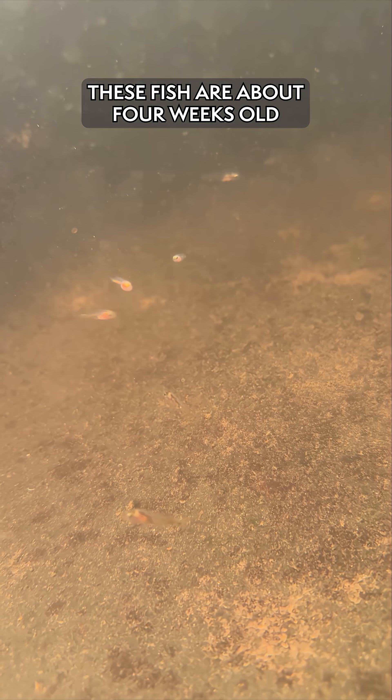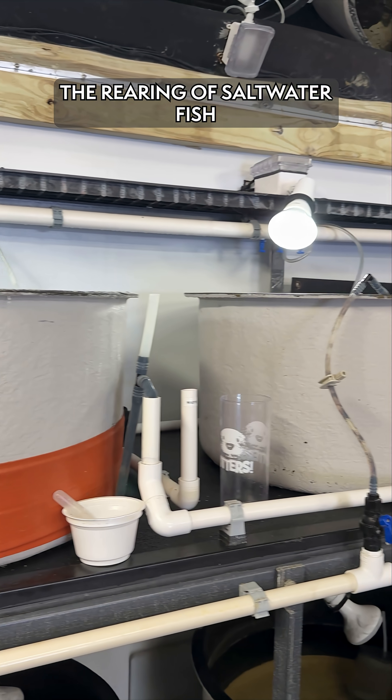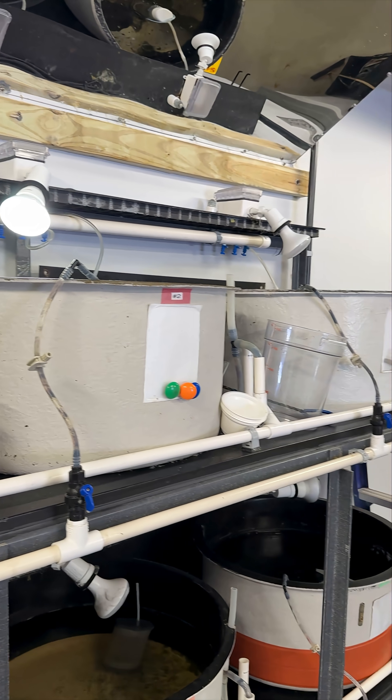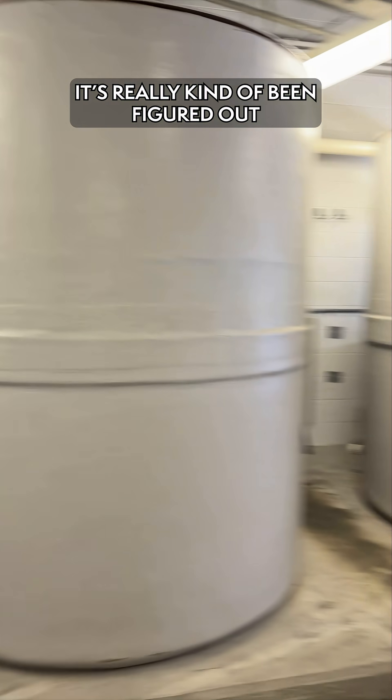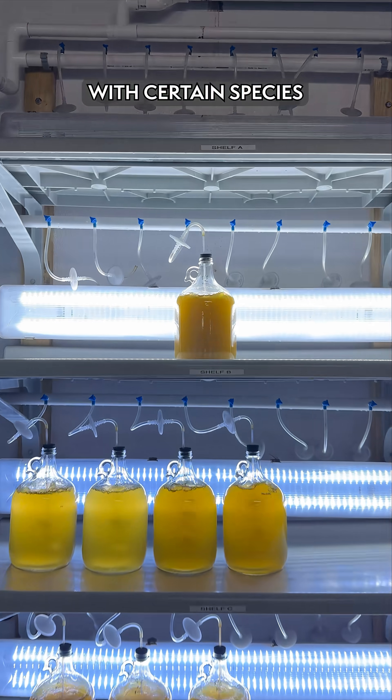These fish are about four weeks old. The rearing of saltwater fish is still really in its infancy. Over the past maybe 10 years, it's really been kind of figured out and started to take off, and we're understanding that with certain species.